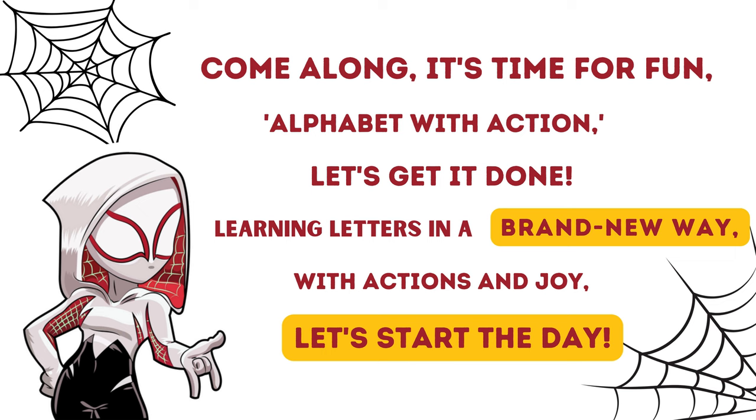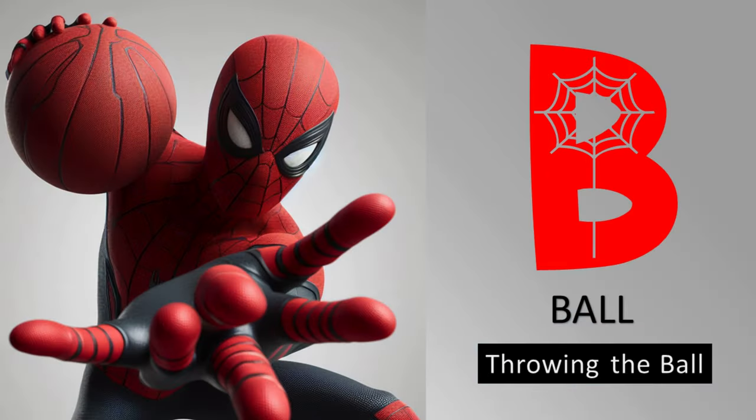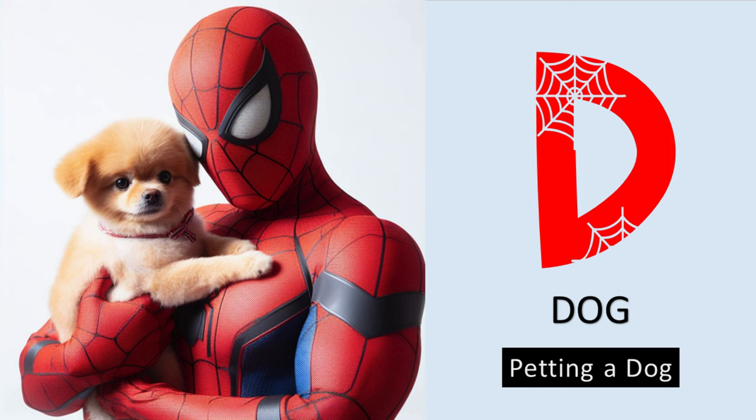A is for apple, eating an apple. B is for ball, throwing a ball. C is for cat, holding a cat. D is for dog, hugging the dog.